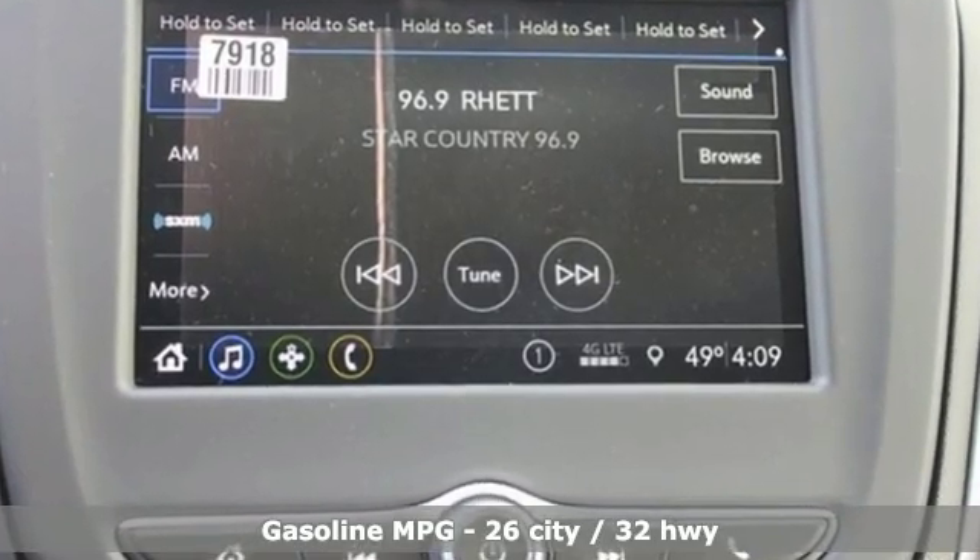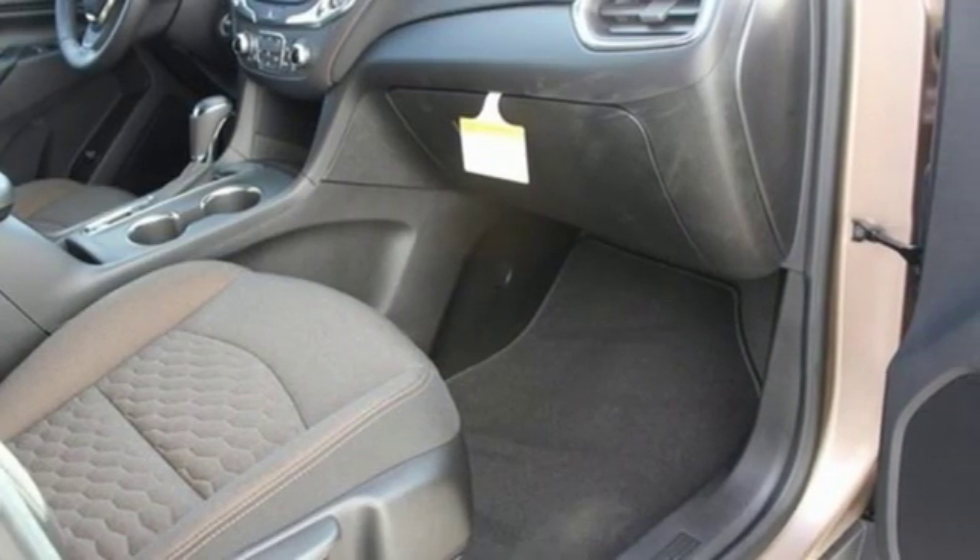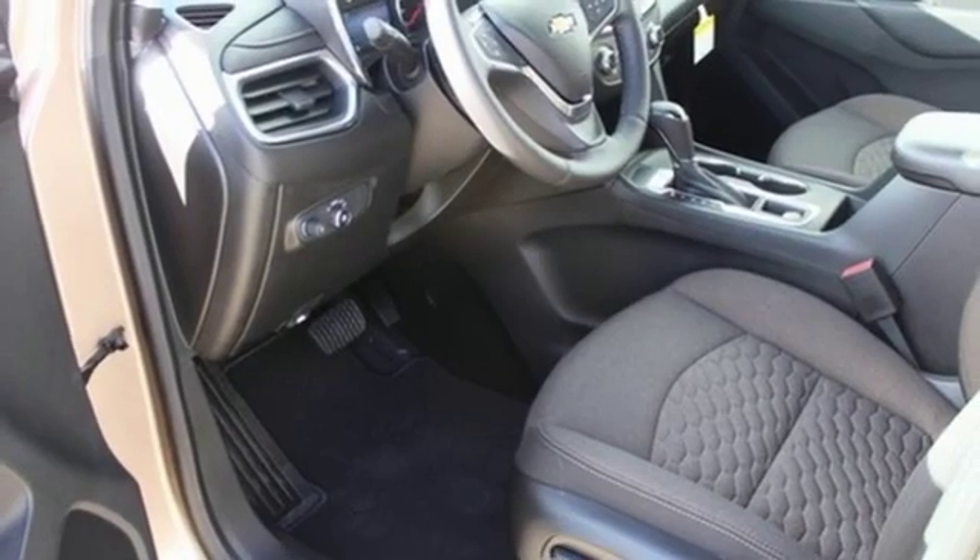Intercooled turbo inline four-cylinder engine, dual zone climate control, streaming audio, configurable instrument gauges, and front heated bucket seats.